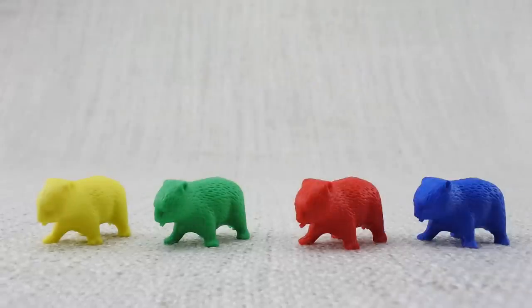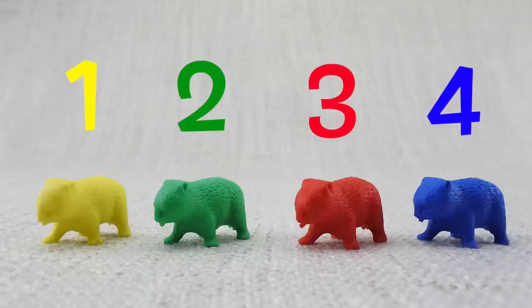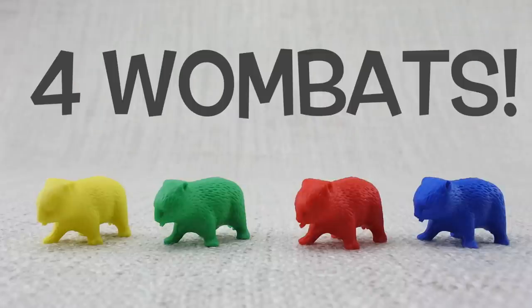Let's count them: one, two, three, four. That's four wombats!